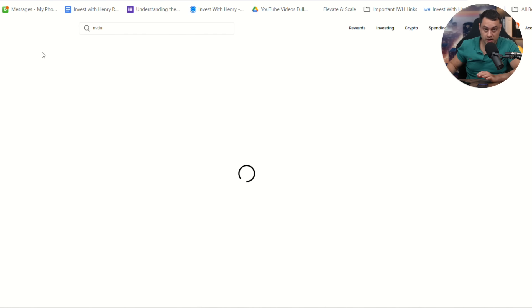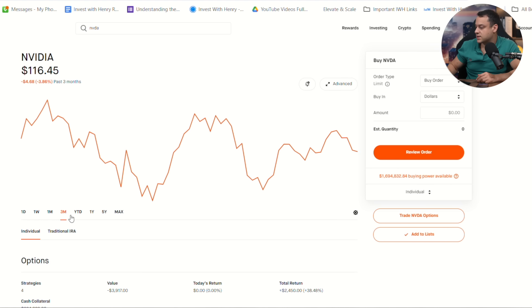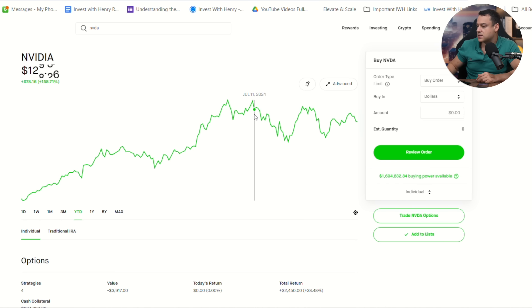I teach option trading, safe passive income, and how to retire with stable income. However, it doesn't matter what option strategy you use if you don't pick the right stock and the right price. For NVIDIA right now, because it has pulled back a decent amount, I like that the stock is no longer at its all-time highs. It's not necessarily a cheap company. The three-month return is down 3.86%, and year to date, this stock is just slightly off its highs of $135 per share.